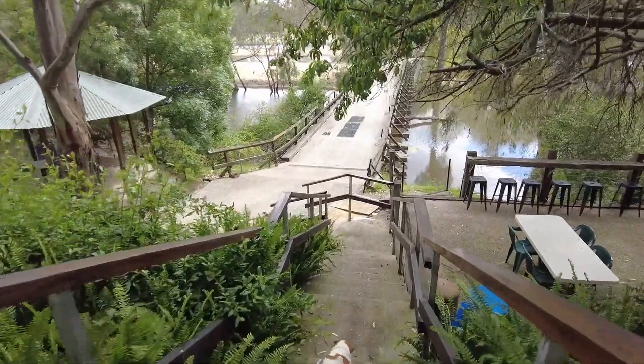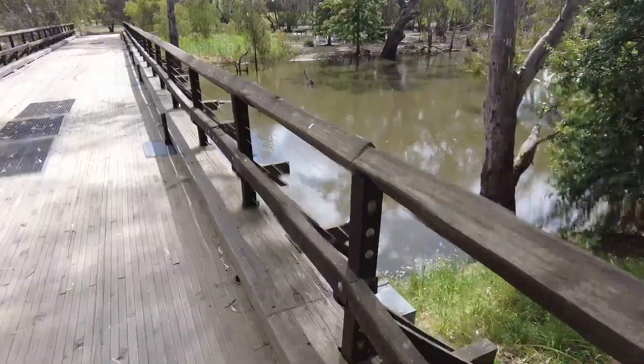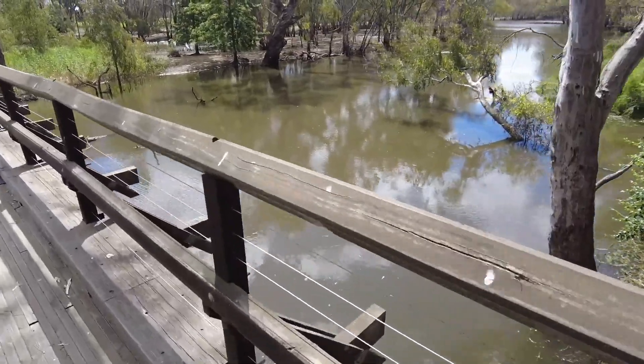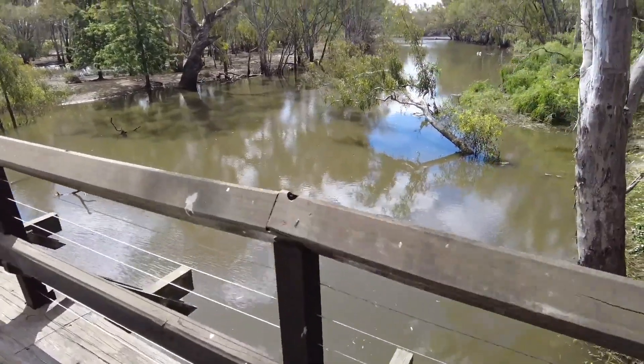The last place we visited was Pfeiffer's Winery, another one of my favorite spots to come. Have a look down here — I always grab a cheese board and a bottle of wine and come out here to enjoy the view of the river.